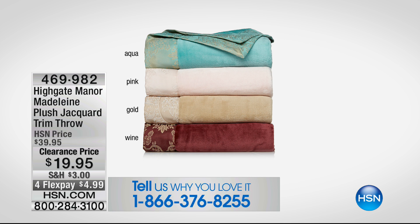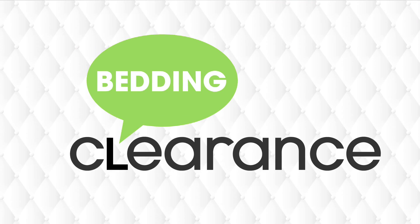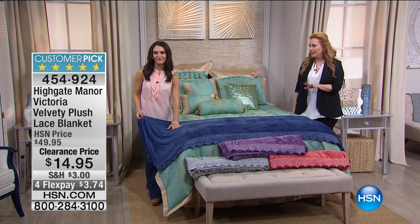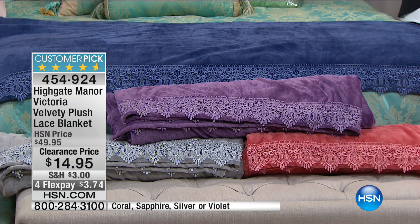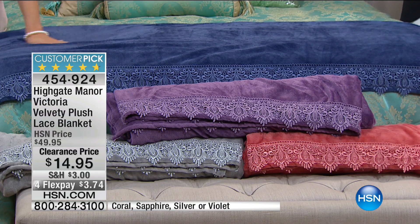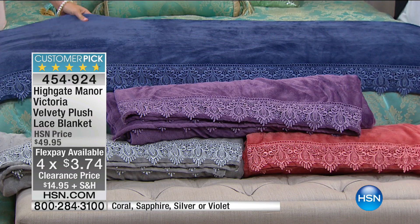By the way, if you bought the first set, shipping on the throw won't be $3 — it'll be free. Your flex pay is $4.99. I'd really recommend adding one of those throws to your order since it matches back perfectly. Now we're moving on to more from Highgate Manor — this is the Victoria velvety plush lace blanket, an almost perfect five-star customer pick on hsn.com. It was $50, now $14.95, and your flex pay is just $3.74.